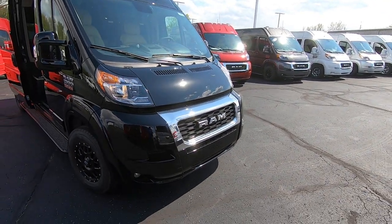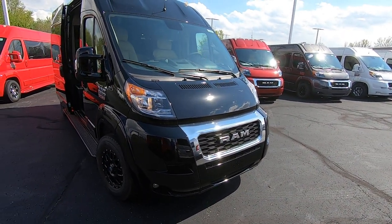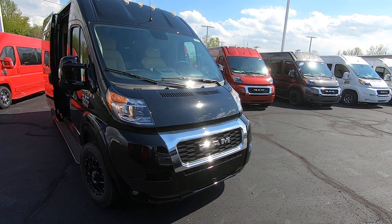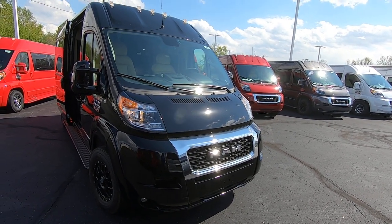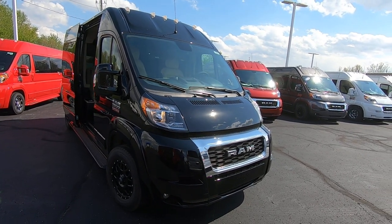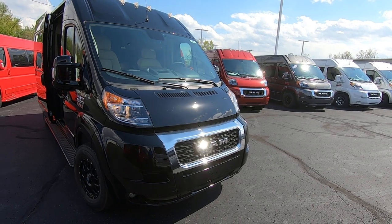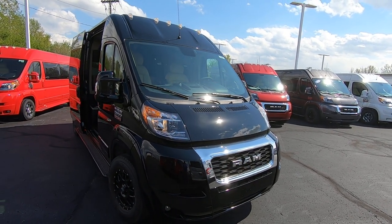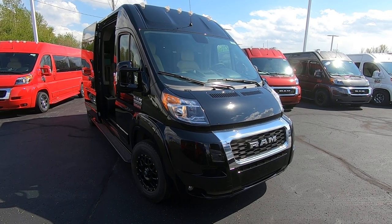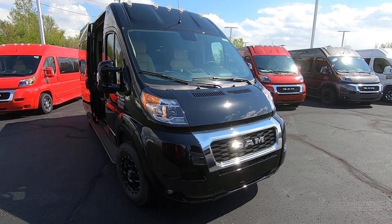Again, we're looking at a 2021 Ram ProMaster 2500, nine-passenger by Sherrod. Stock number is 30089T. I'm Lucas — come visit me at Paul Sherry Conversion Vans in Piqua, Ohio. You can visit us online at SherryVans.com or give me a call at 937-778-0830, extension 1129.